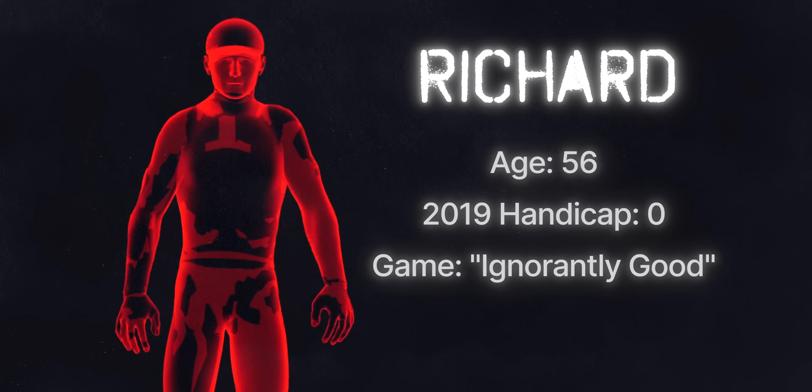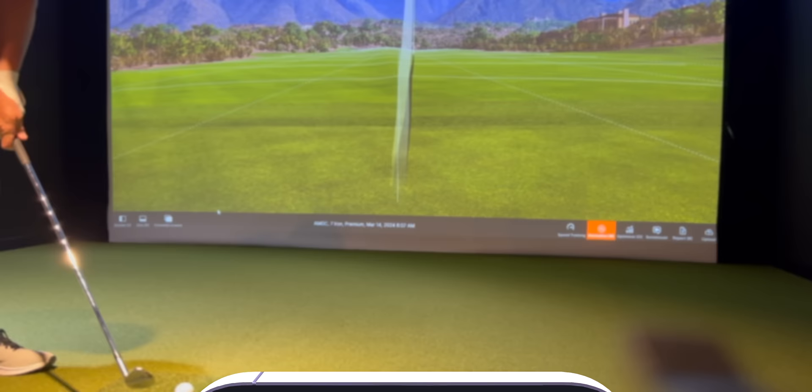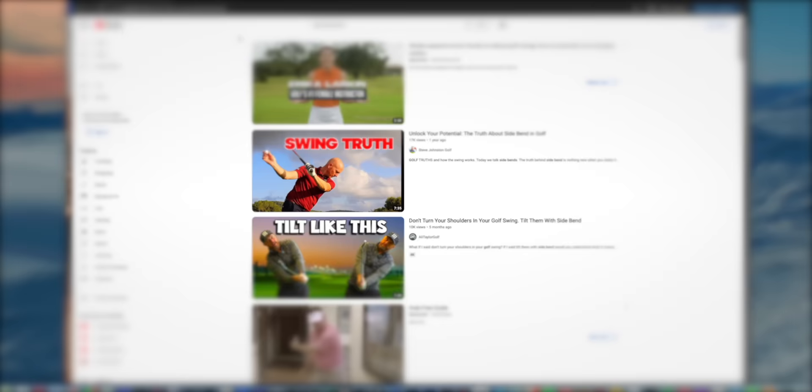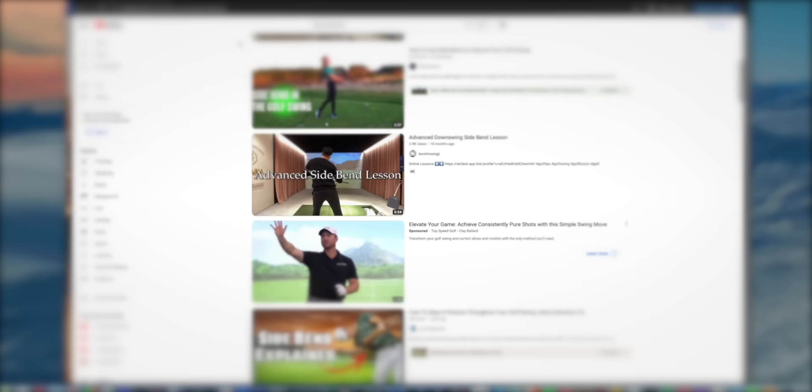Meet Richard, a 56-year-old lifelong golfer who was playing off scratch at the beginning of 2019, describing his game as ignorantly good. Meaning he didn't have a lot of technical understanding of the swing and relied on his athleticism to get it around. Then the world shut down. In an attempt to keep his game sharp, he set up a practice station at the house and started recording his swing to work on the one thing he had always heard he needed more of: side bend. That led to some light tinkering, which eventually led to getting on YouTube and going down every rabbit hole he had found pertaining to side bend and the pivot.